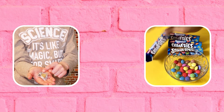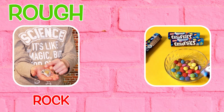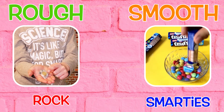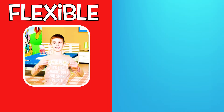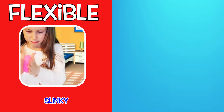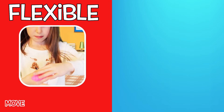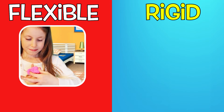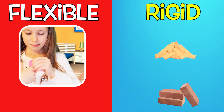Materials can be rough, like this rock, or smooth, like our favourite Smarties. Some things are flexible, like this Slinky or this Play-Doh — you can easily move and bend it. Other materials are rigid, like brick or wood.